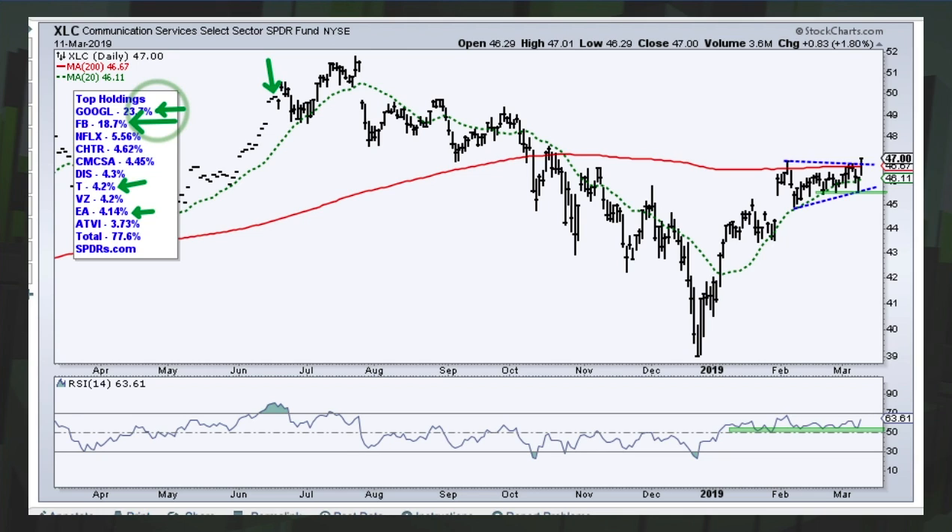Looking at the XLC chart, you can see a big surge, then a triangle consolidation, and now we're breaking out. With this bounce we have a clear support level to watch. If we break that support, it's going to be negative for XLC, which accounts for around 10% of the S&P 500.